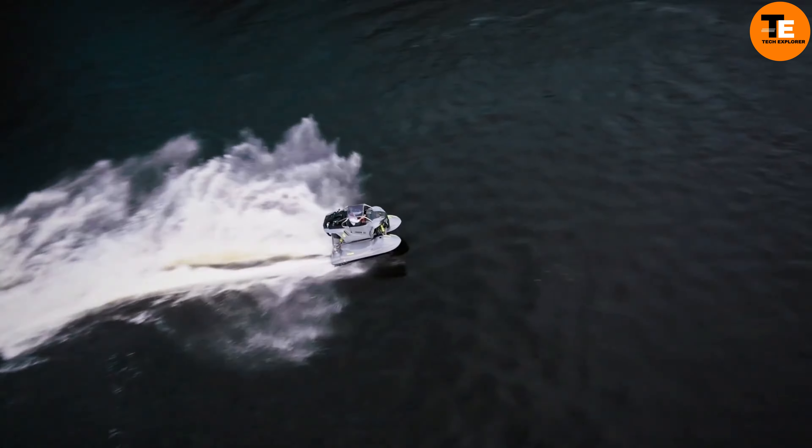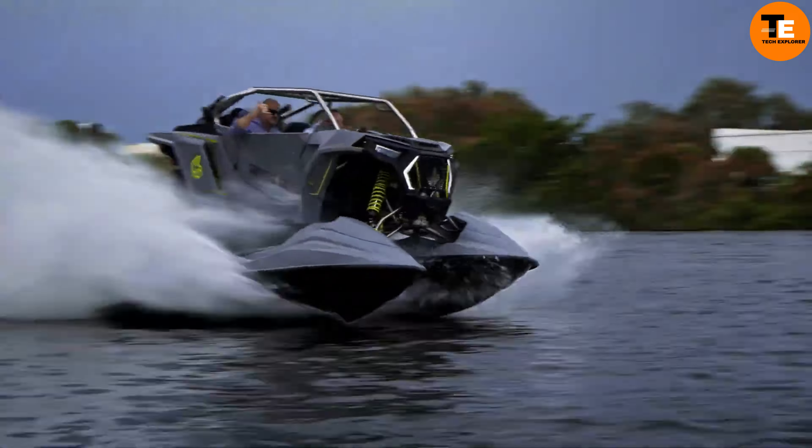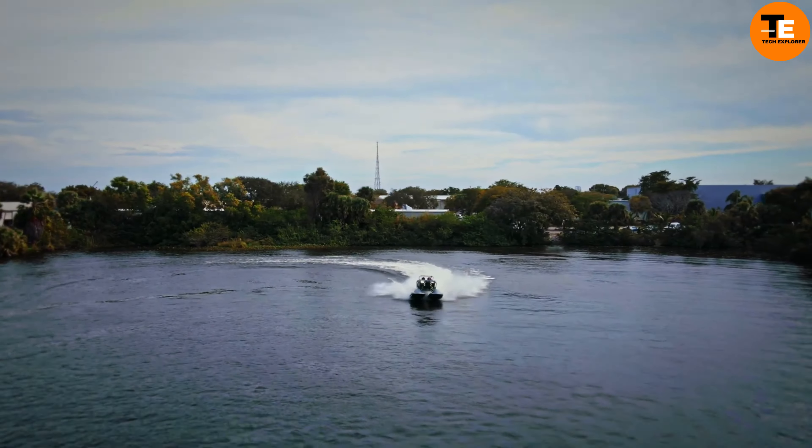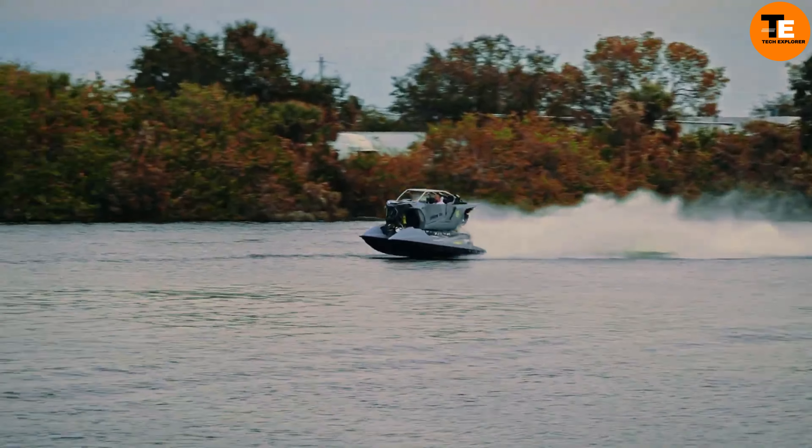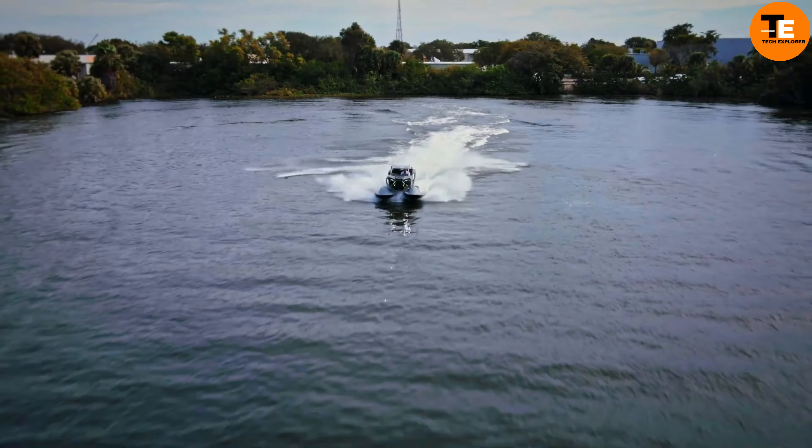It features a 37-gallon fuel tank and can carry three people on extended trips. Additional features include carbon fiber handlebars and steering wheel, Bluetooth connectivity, and an upright cornering system.